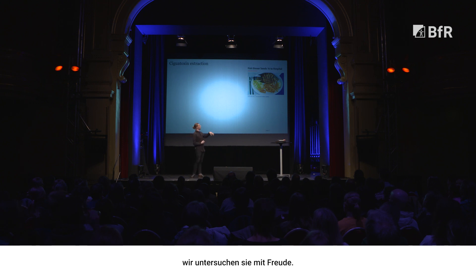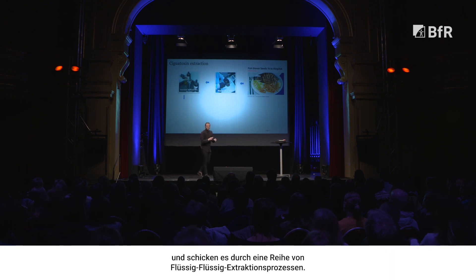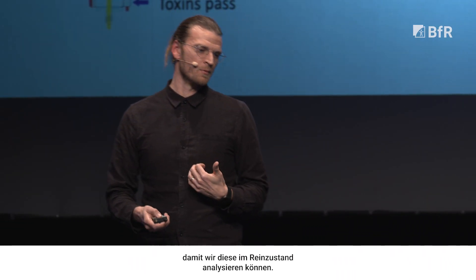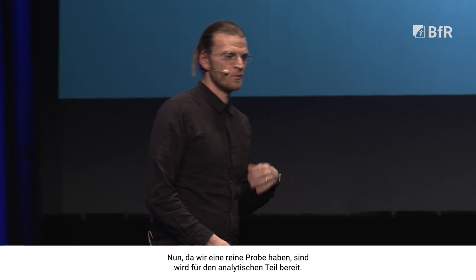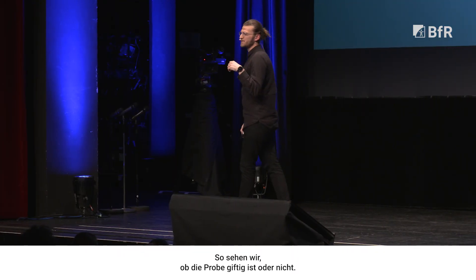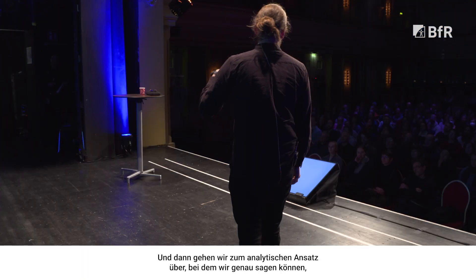If you are unfortunate enough to get ciguatera poisoning, you can send us a sample — we'll be happy to work it up. What we would do is take a piece of that fish, mash it up, and then send it through a series of liquid-liquid partitions and extraction processes. We're trying to clean up the samples so that we can analyze them in a purified way. Now that we have a purified sample, we're ready to go to our analytical portion. We use a two-tiered approach: first we look at a bioassay to see if the sample is toxic or not, and then we move to an analytical approach where we can tell exactly what compound was present in the sample that led to the toxicity.